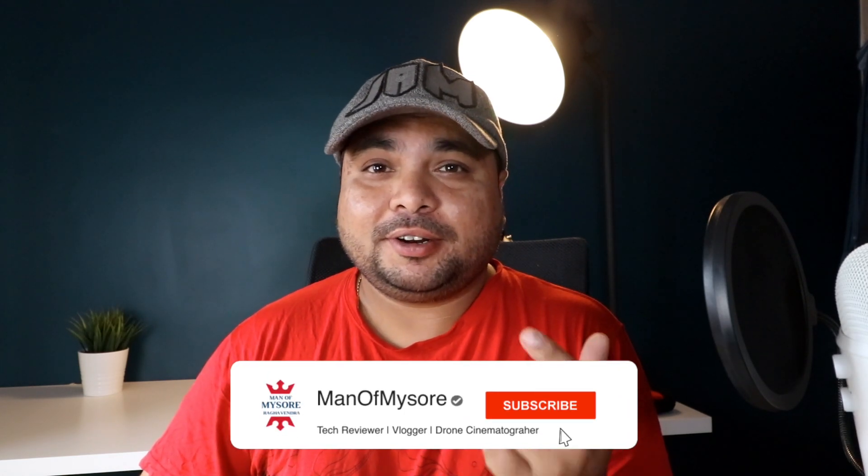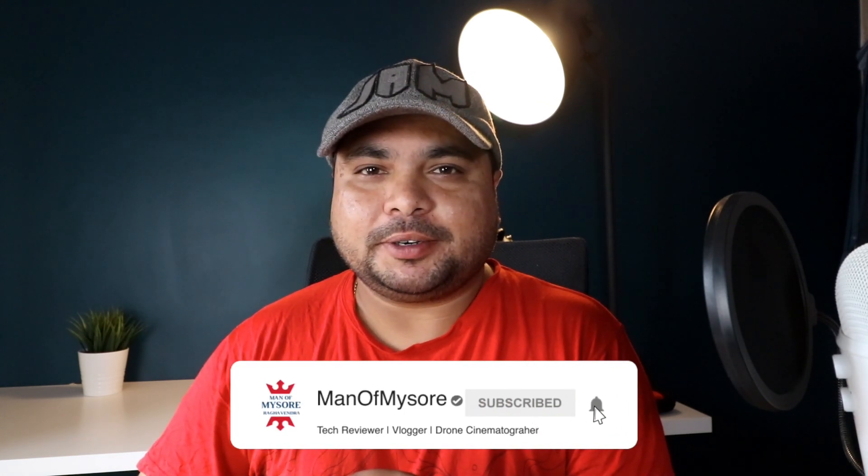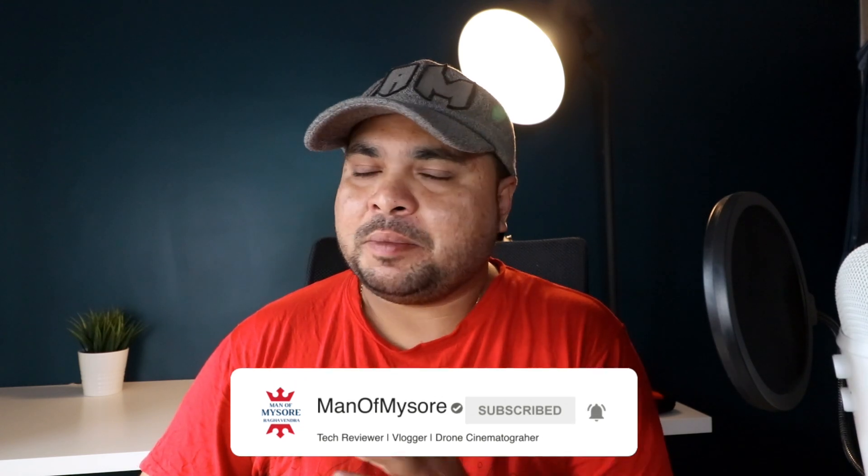Hey, what's up guys, welcome back to my channel, welcome to the new episode of Tech Time. Today we're going to talk about the all-famous, trending WWDC 2019. It has been an amazing year for Apple — amazing features, new technologies, and mind-blowing machines. Let's quickly go ahead and check out the main headlines for today.